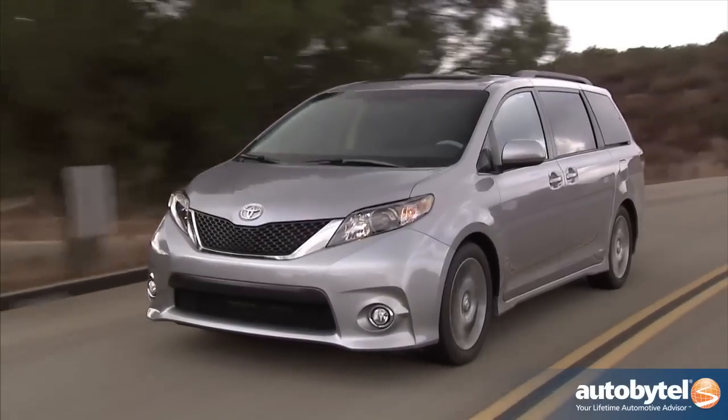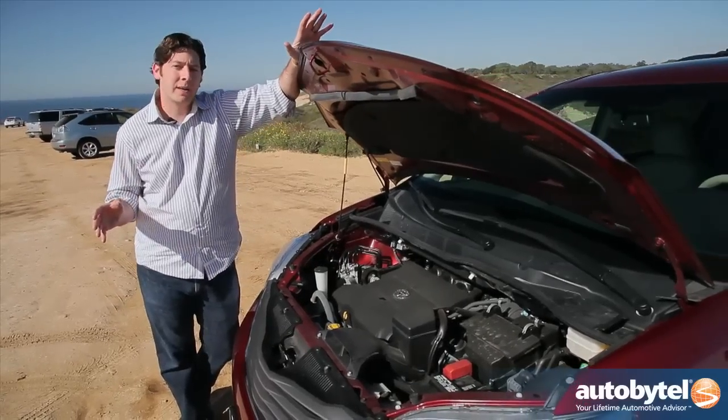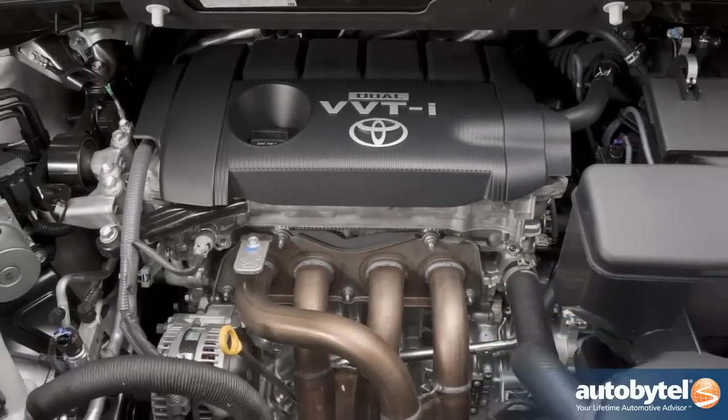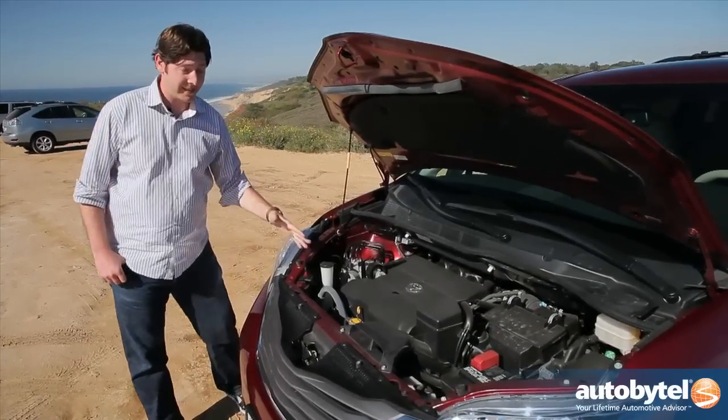If you're looking for even more sport, you can opt for the SE, which ups the manliness a little bit more. You've got two choices when it comes to the under-hood area: you can get a 2.7-liter four-cylinder engine which pushes out 187 horses, or you can step up to a 3.5-liter V6.